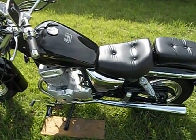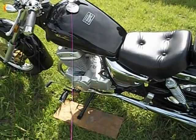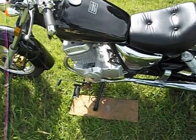Here we have a 2008 Handsome up for sale. The bike's been fully gone through and inspected. A new battery has just been installed and the carburetor has been cleaned.